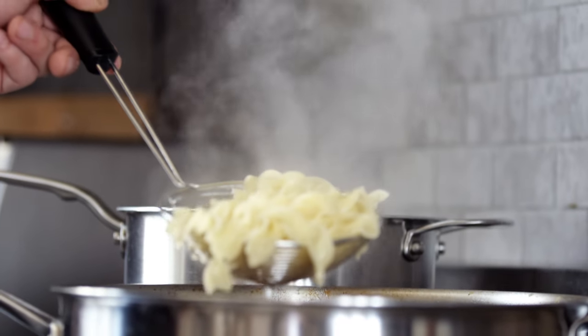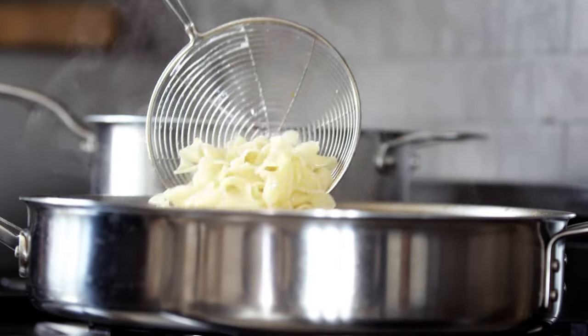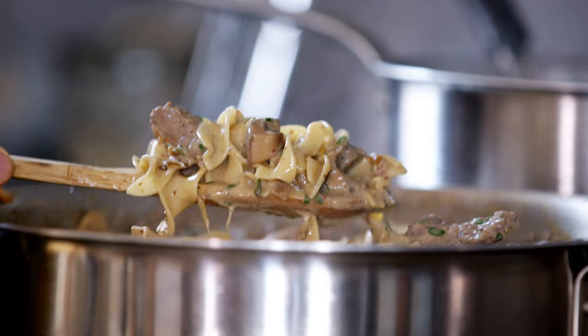Add some boiled egg noodles or whatever noodles you like, and stir together. So that's the basic beef stroganoff — now let's taste.